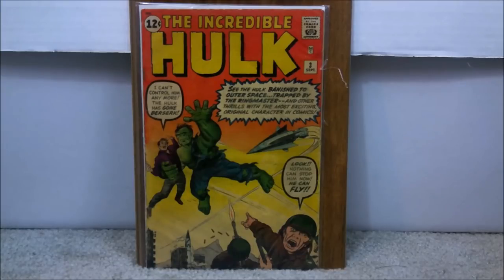I currently have issue number two and issue number three. Unfortunately, I have yet to acquire issue number one, but who knows what tomorrow may bring?